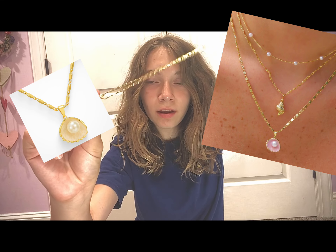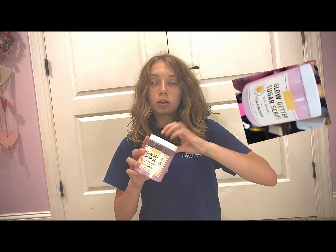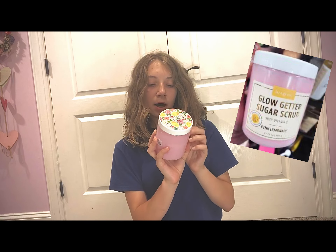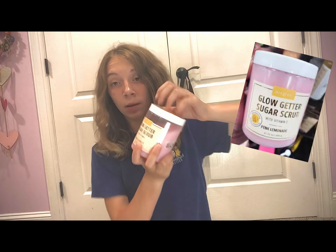I also got this sugar scrub — I have already used it. It's called Glow Getter, it's by Maya and Co, and it's pink lemonade flavored.